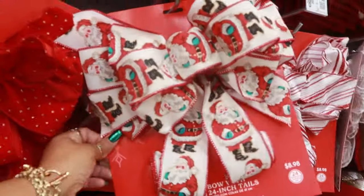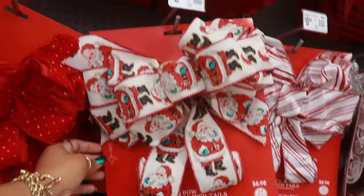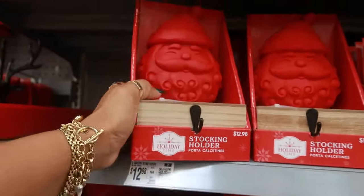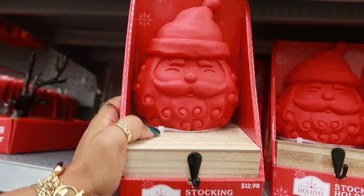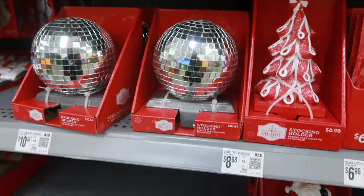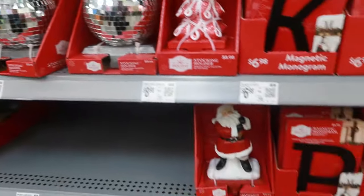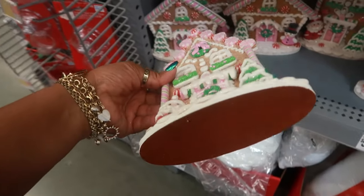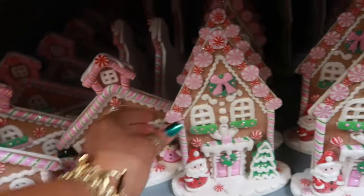This bow is nice — $8.98. This one with the soldiers, the stocking holder is $12.98. You have this one and of course there's a disco ball stocking holder for $10.44. $5.98 for these — love the colors — so you have that style and this one too.